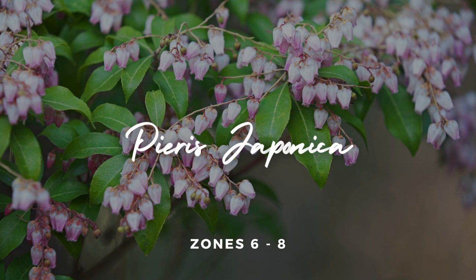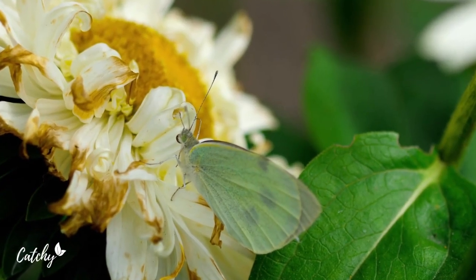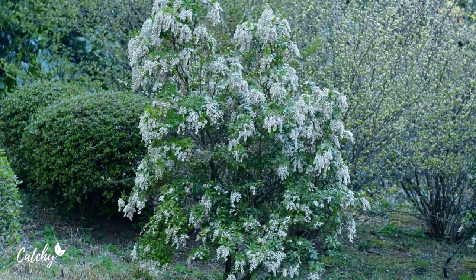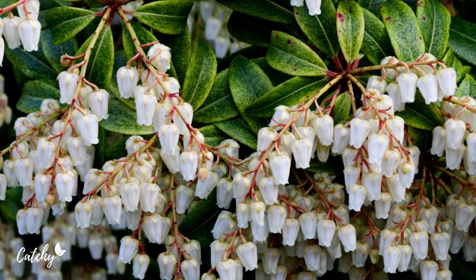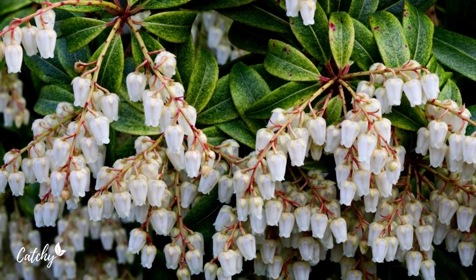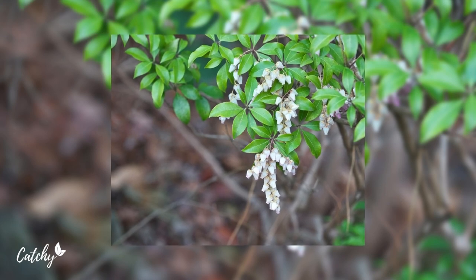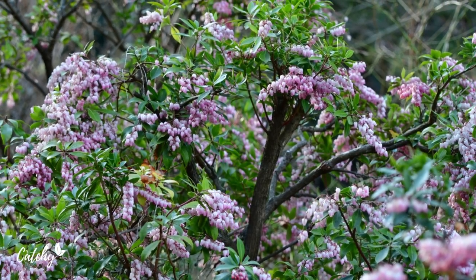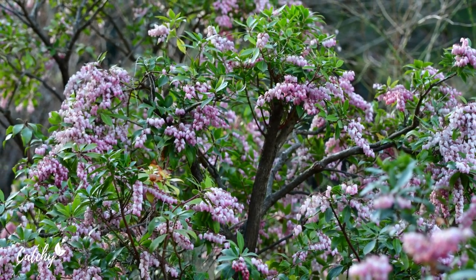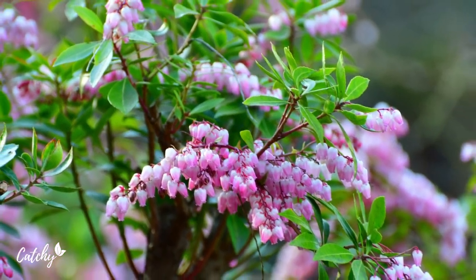4. Pyrus japonica. The Pyrus japonica is a flowering dwarf shrub with evergreen foliage, growing up to 0.6 meters tall. Creamy white flowers add color that contrasts with the dark green foliage. This is a low informal hedge plant. Grow in full sun or partial shade in your front garden. The Japanese Pyrus foundation plants are drought tolerant and grow well in zones 6 to 8.